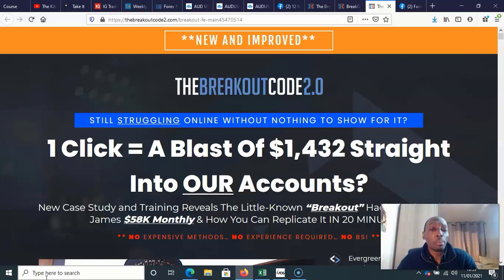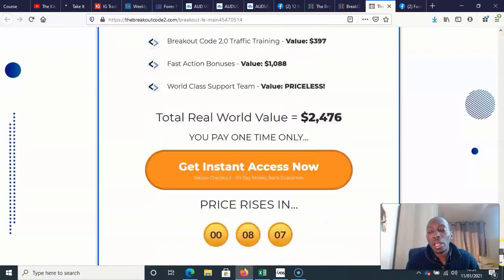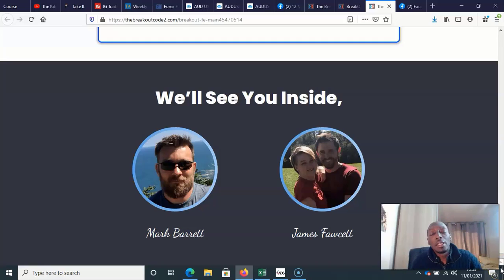So let's get started. The Breakout Code 2.0 is the second version of this product by a couple of guys on Warrior Plus. They are what I call serial product producers — they're regularly bringing products out. But of the people that do that on Warrior Plus, I would say these two are better. I would more readily buy their products than some of the other guys who bring out really crappy apps that have no chance of working.